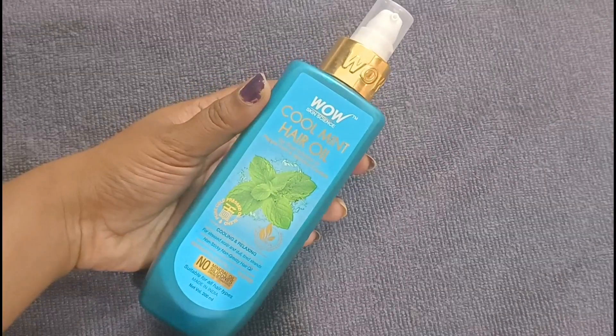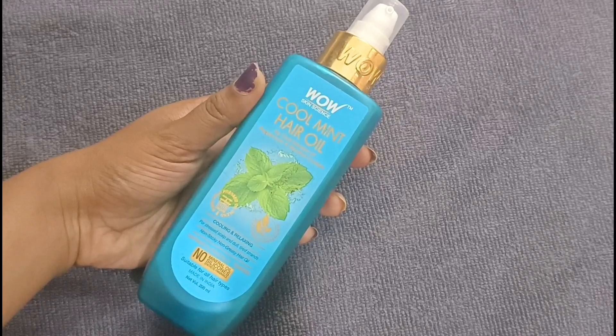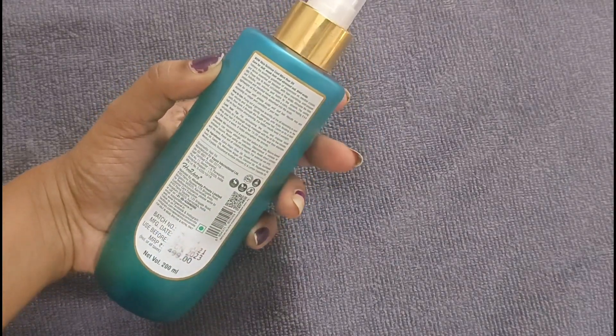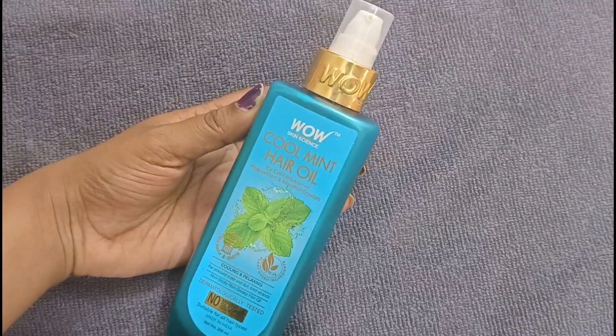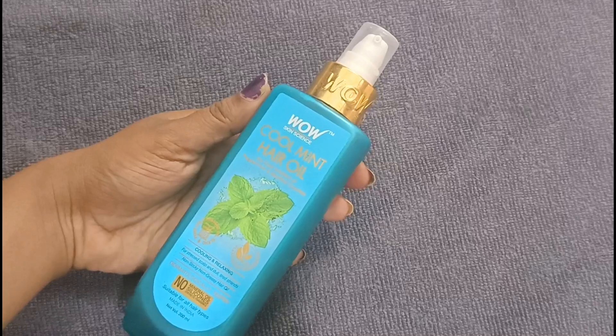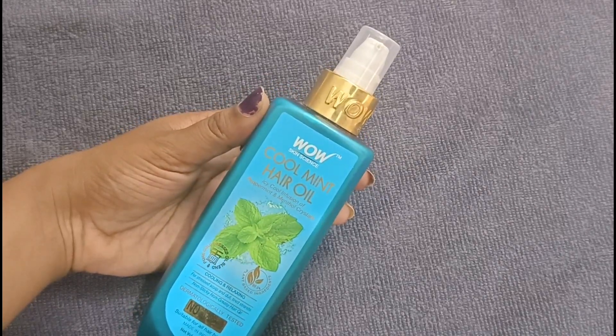The next item is the hair oil called Wow Skin Science, Peppermint and Menthol Crystals oil. It is called Peppermint — relaxing and cooling. If you want to massage your hair, you will be able to massage your hair in a very relaxing way. Your hair will get great growth. This hair oil is 200, and the packaging price is 4.90. We will offer it.